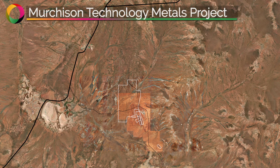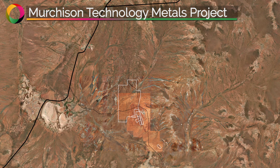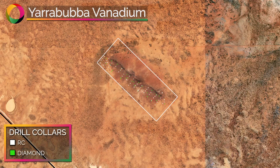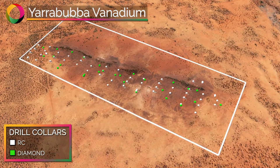The MTMP comprises the Yarrabubba and Gabonintha vanadium deposits, which will produce critical minerals — vanadium and titanium — at highly competitive lowest quartile vanadium production costs. The Yarrabubba vanadium deposit is a satellite deposit to Gabonintha that benefits from containing recoverable titanium, and consequently represents a higher value early-stage feed for the MTMP.